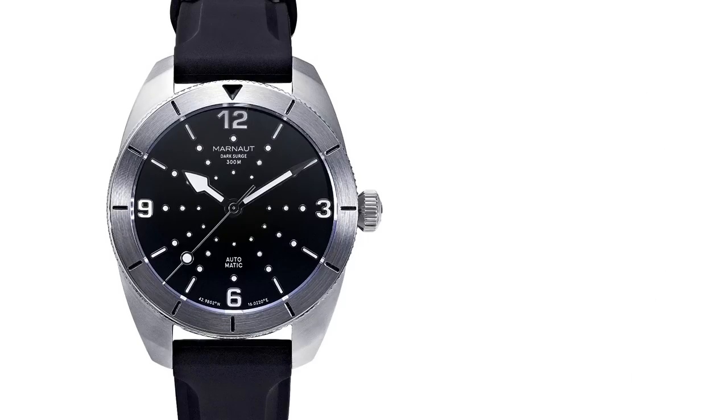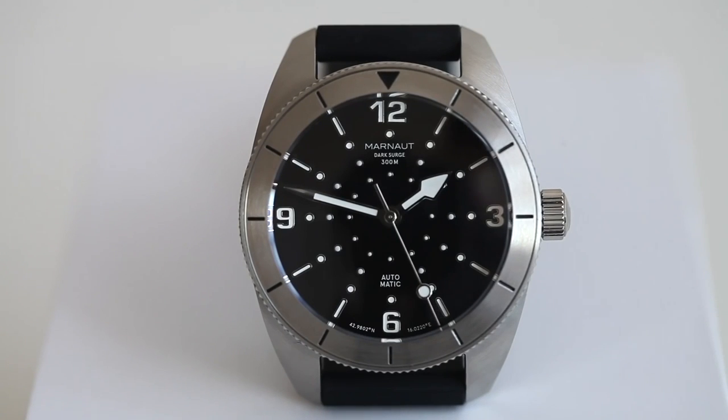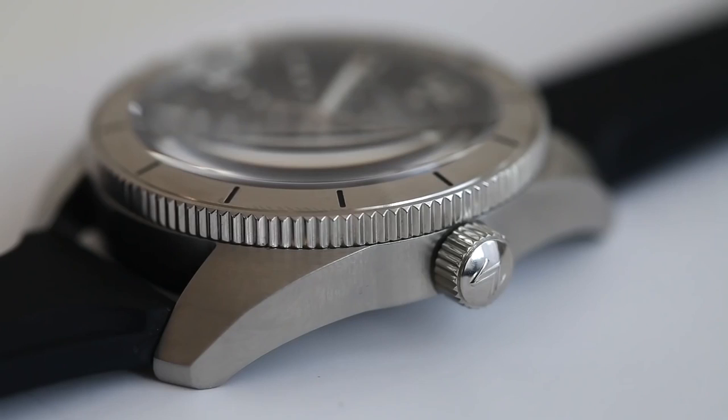The second watch that I know vintage geeks will love is the Marno Dark Surge. It's a little bit larger at 42 millimeters, which does make sense because it is a sports watch, but that size does appeal to the modern wrist. It ticks all of the form and utility boxes we'd be looking for, like 300 meters of water resistance, great legibility, and a 42-hour power reserve.